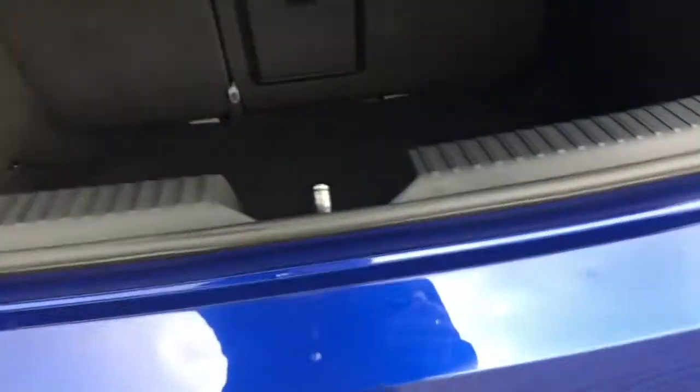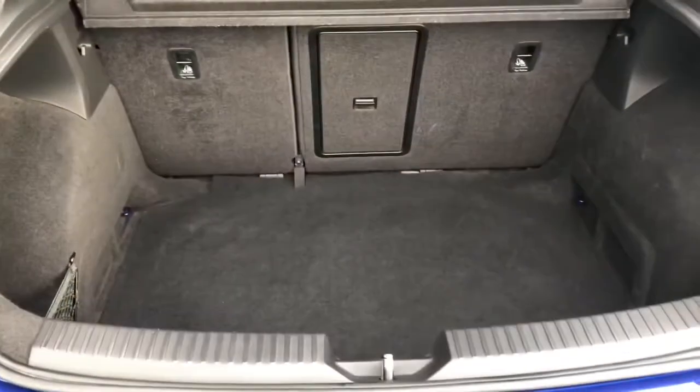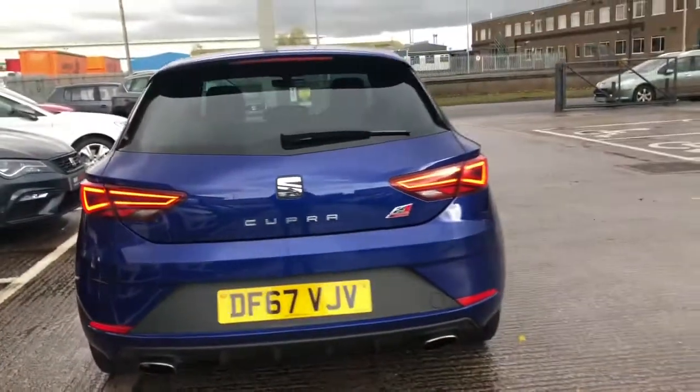As we enter the boot, I'll just show you the boot space here. We've got a nice size boot with the black and grey carpet finish inside, with hooks on the interior just to secure any loose items you may have whilst driving.